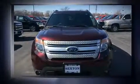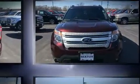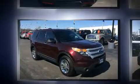Come test drive this 2011 Ford Explorer. It features four-wheel drive capabilities, a durable automatic transmission, and a 3.5-liter six-cylinder engine.